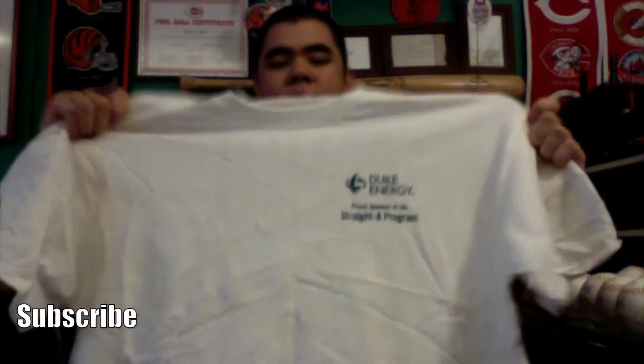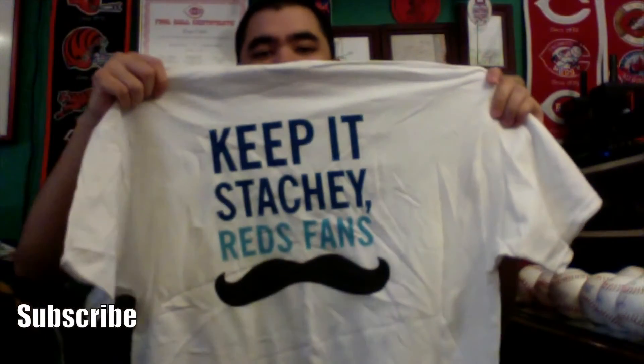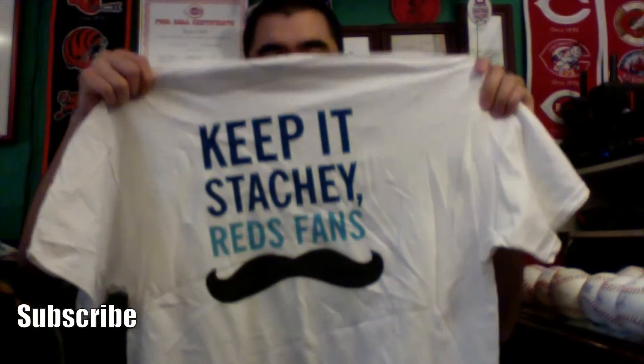I got some free stuff in here. They were handing out these t-shirts — Duke Energy was. Duke Energy is a massive electric supplier here in Cincinnati. This shirt has the Duke Energy logo on the front. The back says 'Keep It Stashy Reds Fans' with the trademark Mr. Red Legs mustache. And the sleeve has the Reds logo. Nice free t-shirt — can't complain.